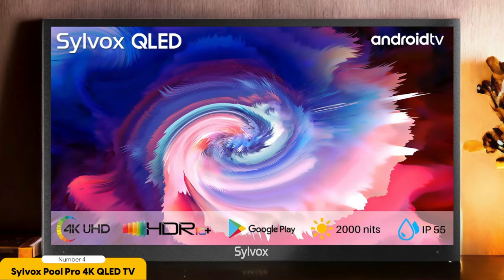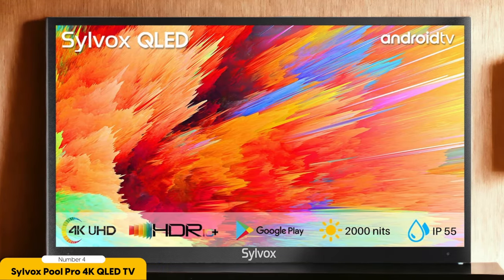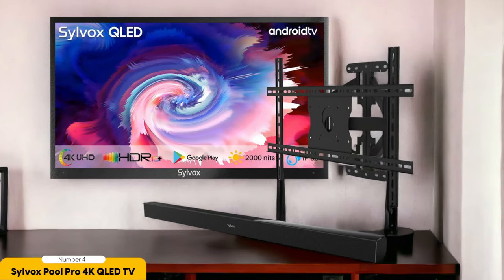Not only does it offer stunning 4K resolution, but it also boasts a QLED display that delivers vibrant and lifelike colors. One of the standout features of the Silvox Pool Pro is its weather resistance. With an IP56 rating, this TV is built to withstand the elements, making it perfect for poolside use. You won't have to worry about water splashes or dust damaging the screen. Plus, its anti-glare technology ensures that you can still see the picture clearly even on bright sunny days.